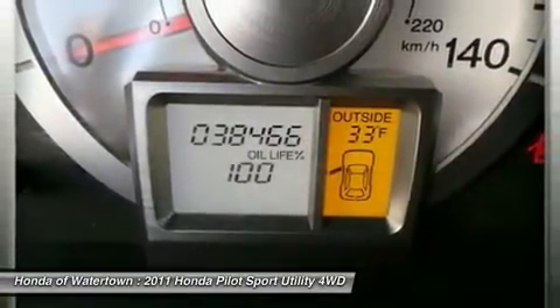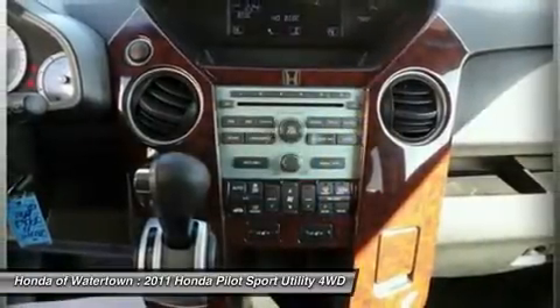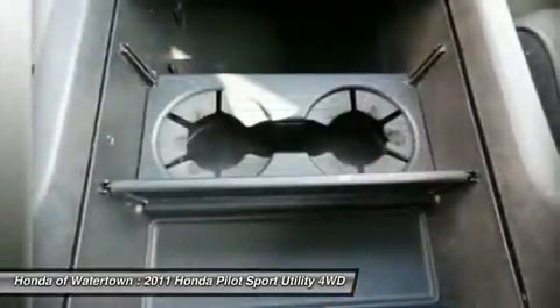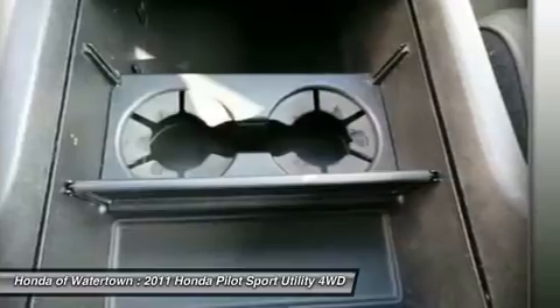Features a V6 cylinder engine with 250 horsepower at 5,700 RPMs. Non-smoker vehicle. Vehicle Reviews: newCarTestDrive.com explains the Honda Pilot can handle four adults and four kids easily.